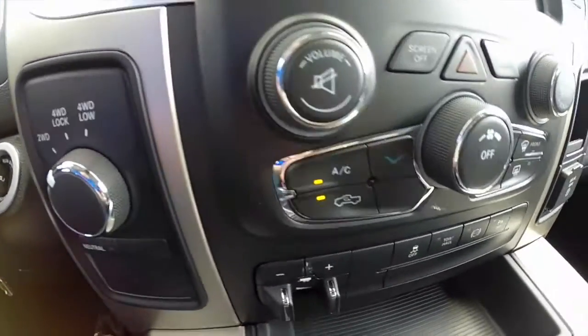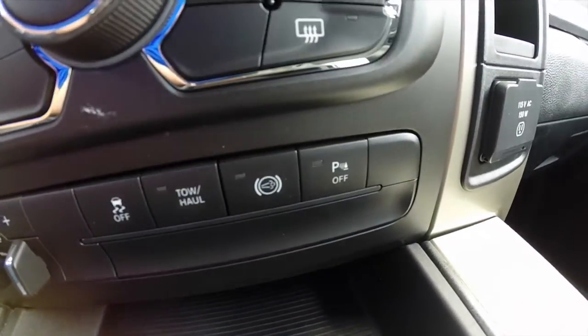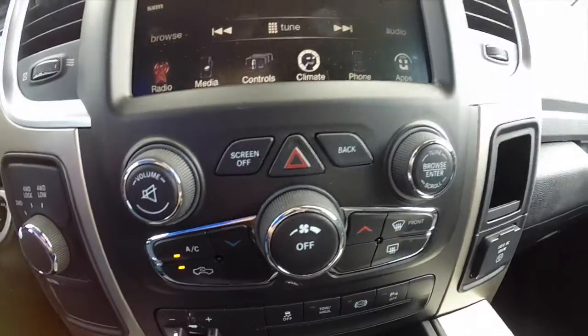There is a four wheel drive switch, trailer brake control, stability control, tow haul, exhaust brake, and parking sensors as well.